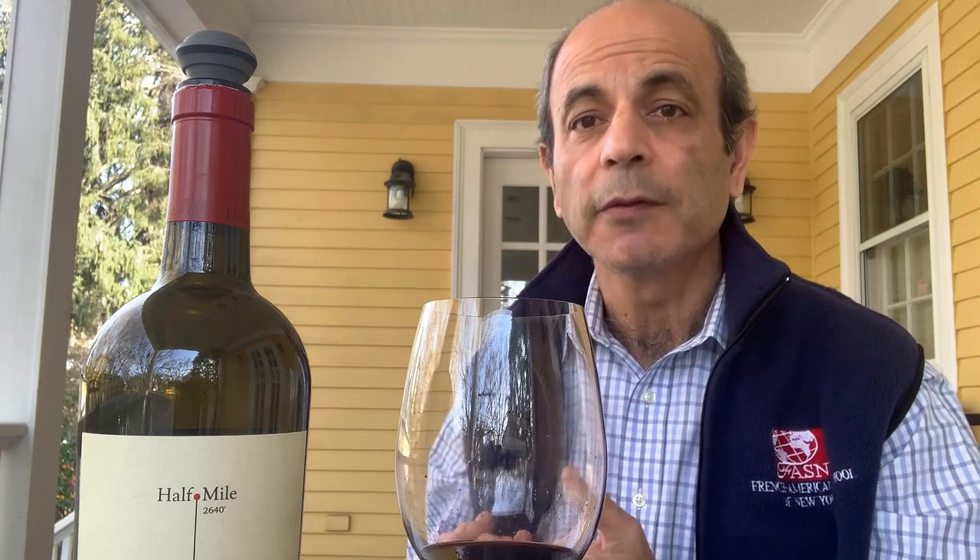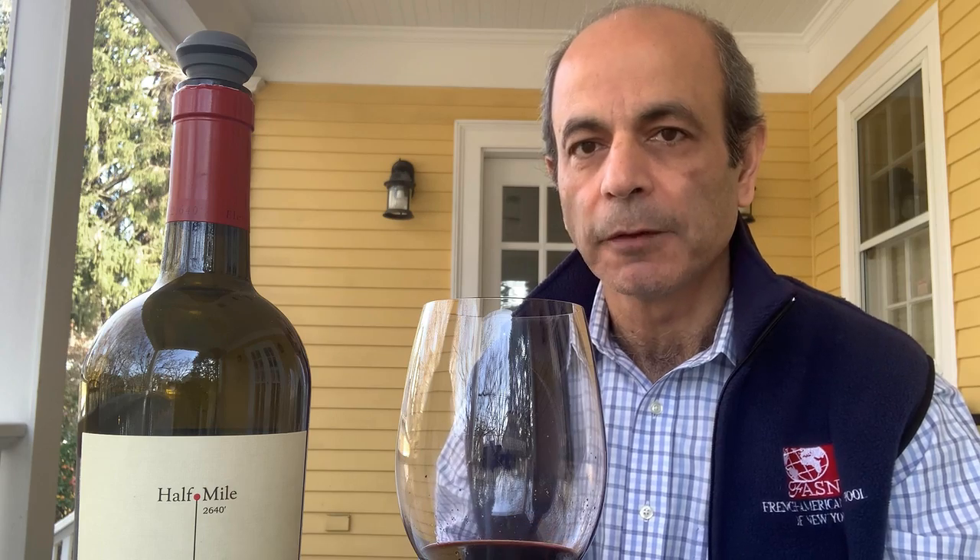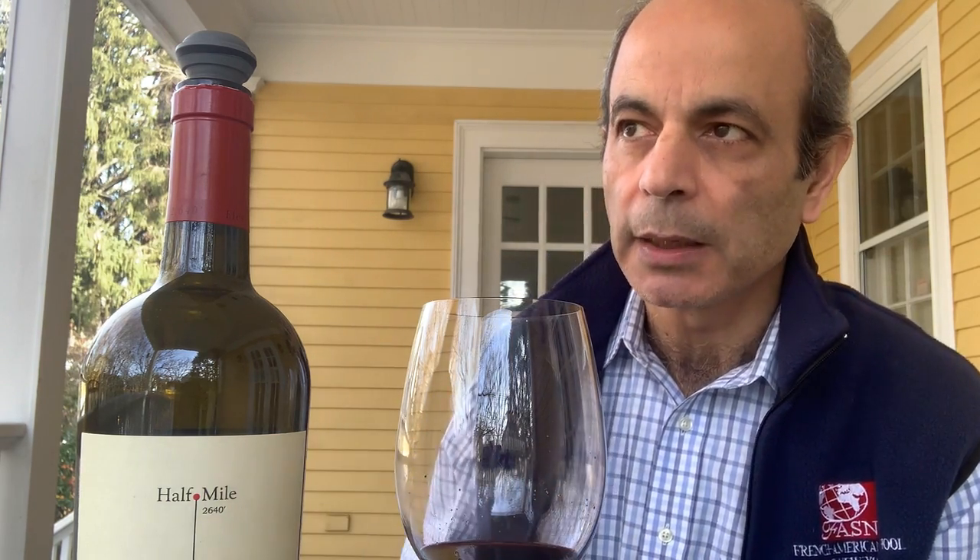Very volcanic, lots of obsidian rock shooting through it, higher elevation, and generally poor growing soil — but they figured they could make some special wine out of it. And they did. They started the Obsidian Wine Company, and their flagship is this Half Mile bottling.